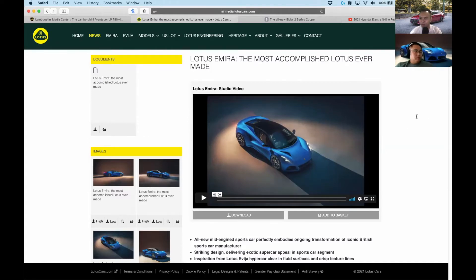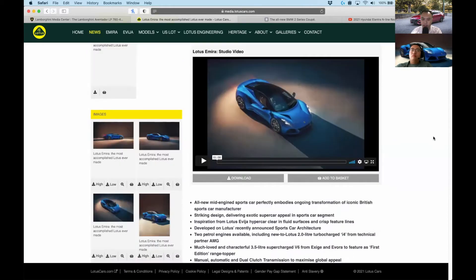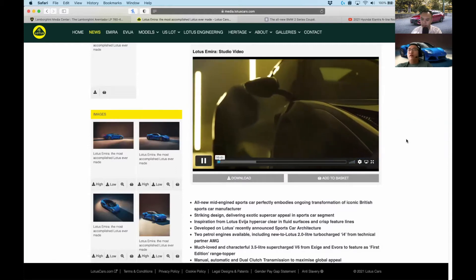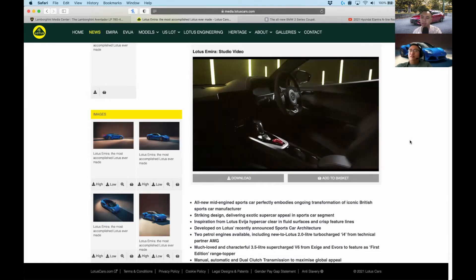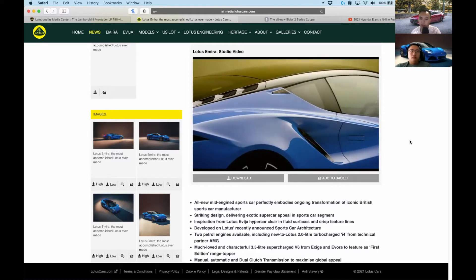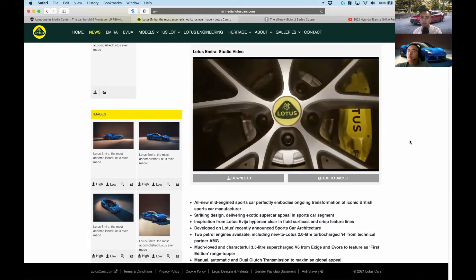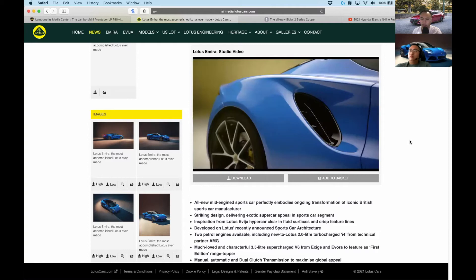Speaking of companies still around — Lotus. They're not really around here in Vancouver anymore, you can barely buy one. Lotus made a brand new car called the Emira, which is to replace the Elise as well as the Evora. This is an amazing looking machine — it looks absolutely fantastic, it looks like a supercar. It's not priced like a supercar though; it's about $70,000 USD as a starting point. You get an AMG-sourced four-cylinder which should make all the right noises.